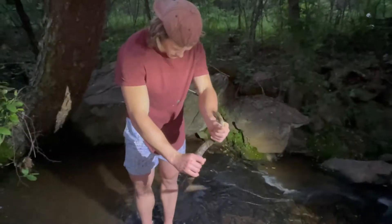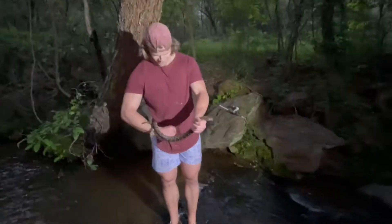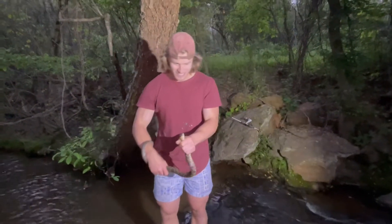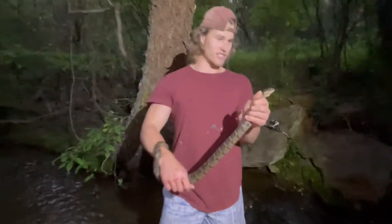Got bit by these guys. That's on my shirt. Smells terrible right now. But this is just an abandoned water snake — it's not venomous, obviously.